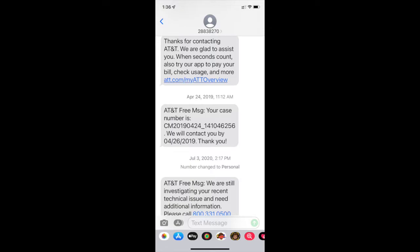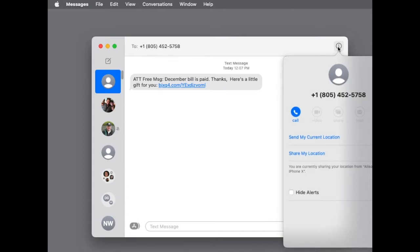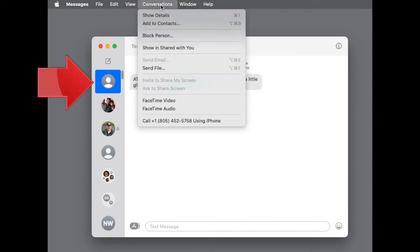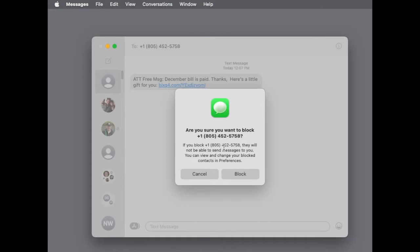Now let's look at how to do this on a Mac. Here's the same message in the Messages app on a Mac. Confusingly, clicking on the Info button doesn't bring up the block option, nor does the drop-down arrow next to the number. Instead, you have to use the menu at the top of the screen. With the offending message selected, click Conversations on the menu bar. Choose Block Person on the Conversations menu and then click Block to confirm. And you're done!